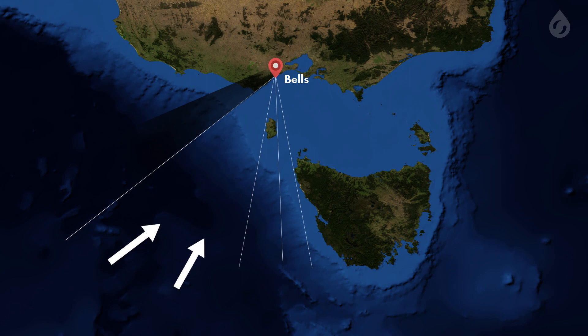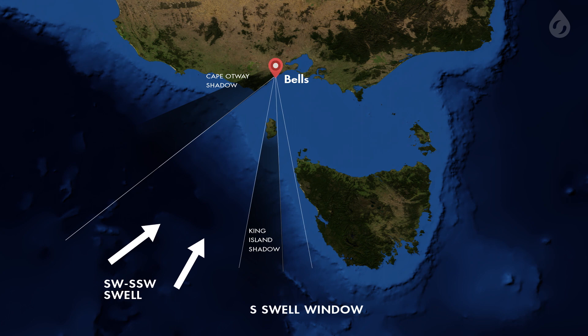The best direction for Bells is southwest to south-southwest, which will allow swells to shoot the gap between Cape Otway on the Australian mainland and King Island, located to the north-northwest of Tasmania. There is also a small south swell window located between King Island and Tasmania.